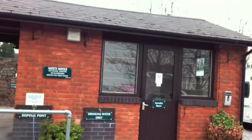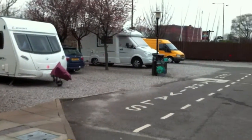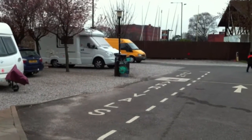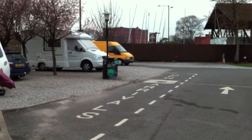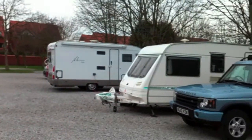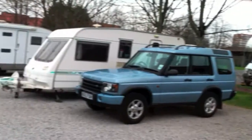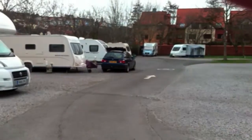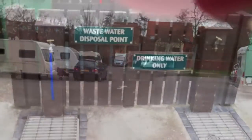On site you'll find a modern toilet block and a laundry room. And down here there's a motorhome waste disposal place for you to fill up with water and to dispose of your waste. The site's all hard standing — as you can see there's not a lot of grass anywhere really, very car park-like. All electric hookups too, of course.